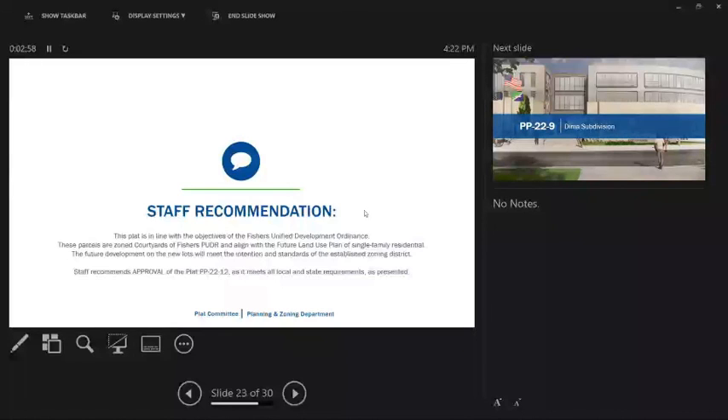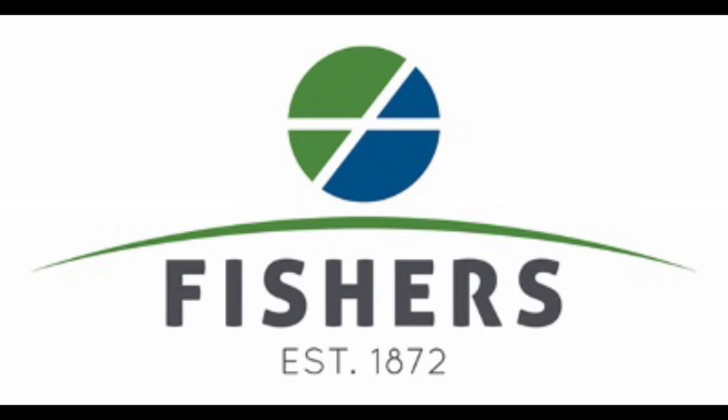Seeing there's no old business or new business, we have staff communication on the new location. This is our first meeting at the new location. Moving forward, the Houston Theater will be reflected on our agendas. Our last day at City Hall was August 1st. We look forward to having these meetings here in this great auditorium. Thank you to IT for hustling to get this done last minute — we'll have everything up and running next time. Do I have a motion to adjourn? All in favor? Aye.